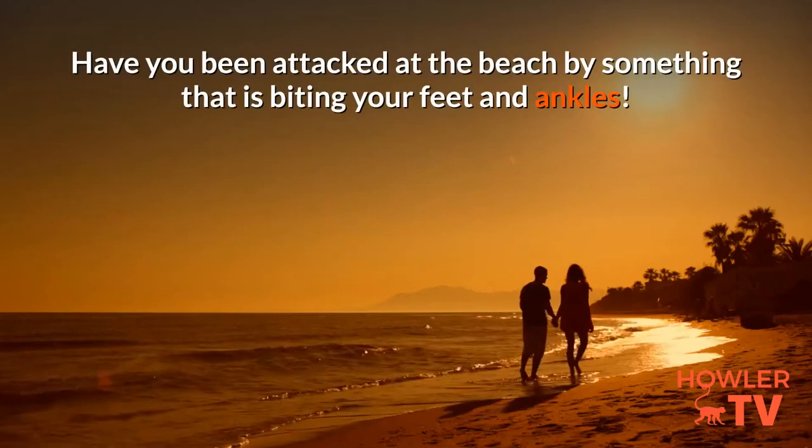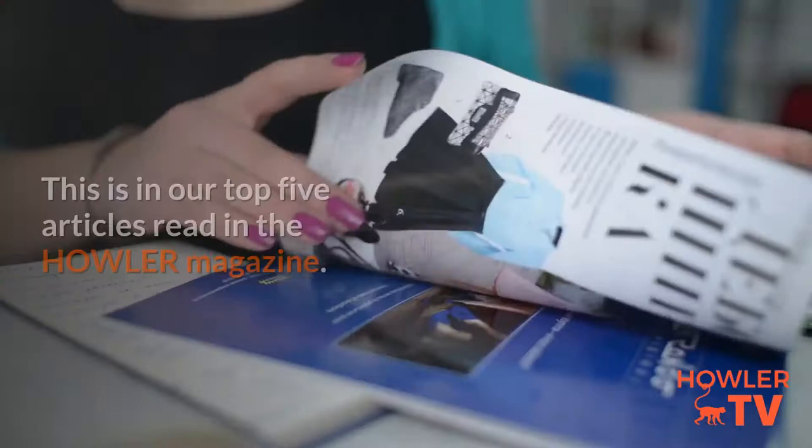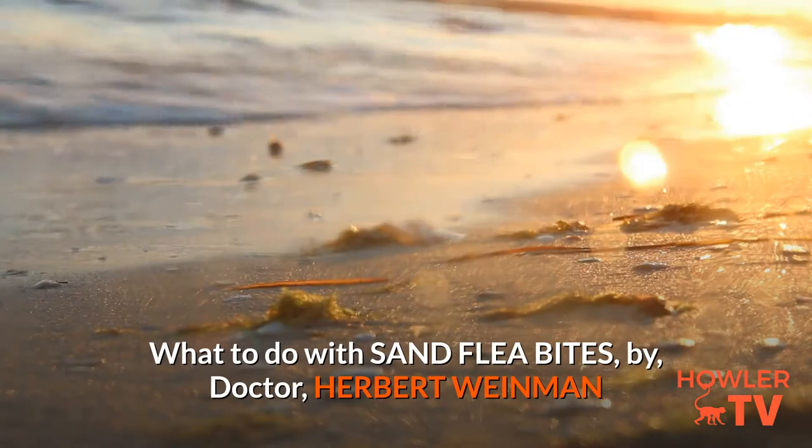Have you been attacked at the beach by something that is biting your feet and ankles? This is in our top 5 articles read in the Howler magazine: what to do with sand flea bites?